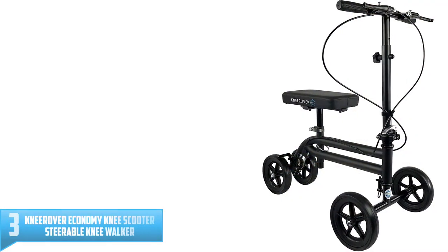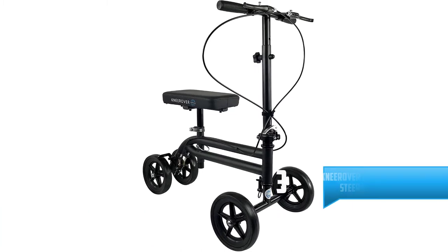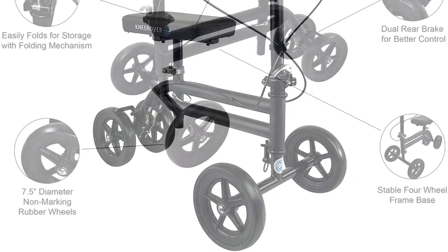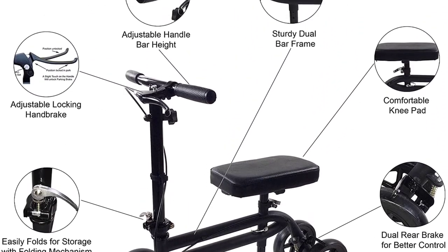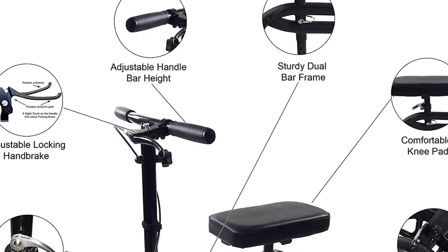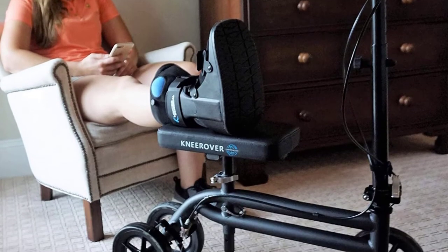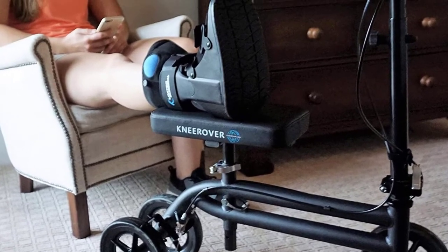Number 3: Nirover Economy Knee Scooter Steerable Knee Walker Medical Leg Scooter. The Nirover Economy Knee Scooter brings you one of the cheapest knee walkers in the medical leg scooter market. The economy knee scooter walker is ideal for people who are recovering from broken knees, ankles, and such other patients needing an effective mobility solution. The scooter has a sturdy dual frame with dually adjustable locking handbrakes and a rear-on wheel brake providing excellent control and stability. It is also compatible with the right and left legs, with four smooth rubber wheels measuring 7.5 inches in diameter.